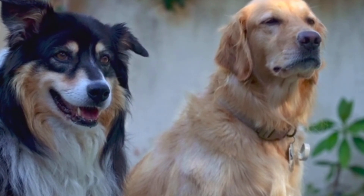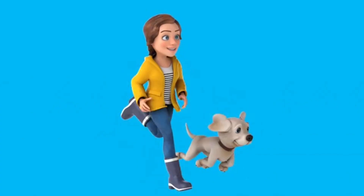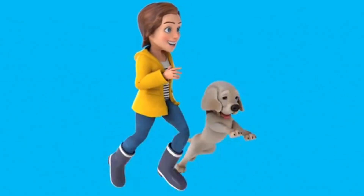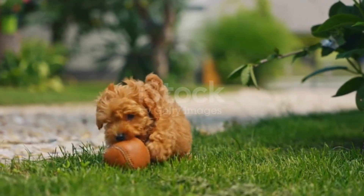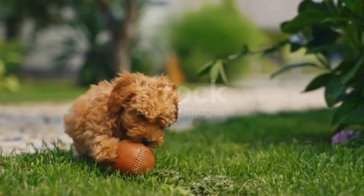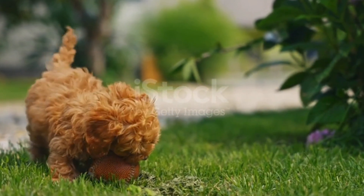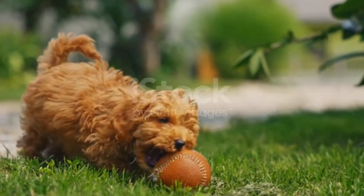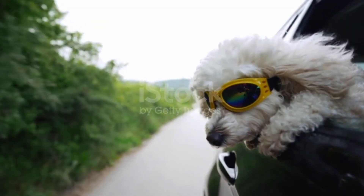Calm dogs that stick to open spaces often get fewer ticks. And timing? Dawn and dusk are peak tick activity hours, so evening walks in grassy areas are high-risk zones. Even coat cleanliness affects tick attraction — oily or dirty coats give ticks better grip. Regular grooming with vet-approved shampoos reduces this risk while keeping your dog comfortable.